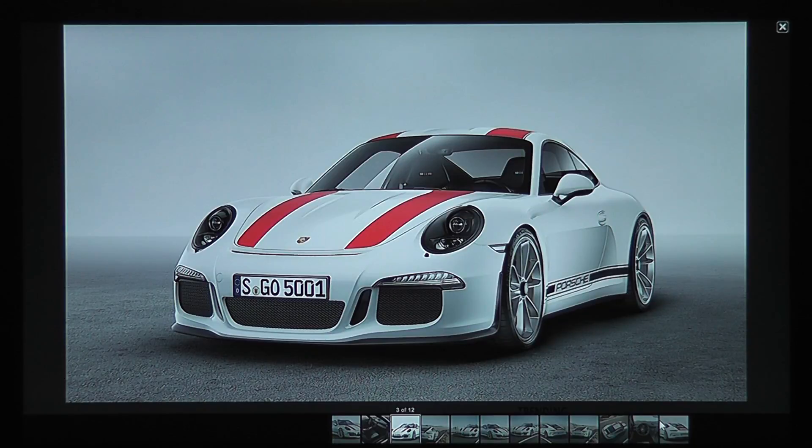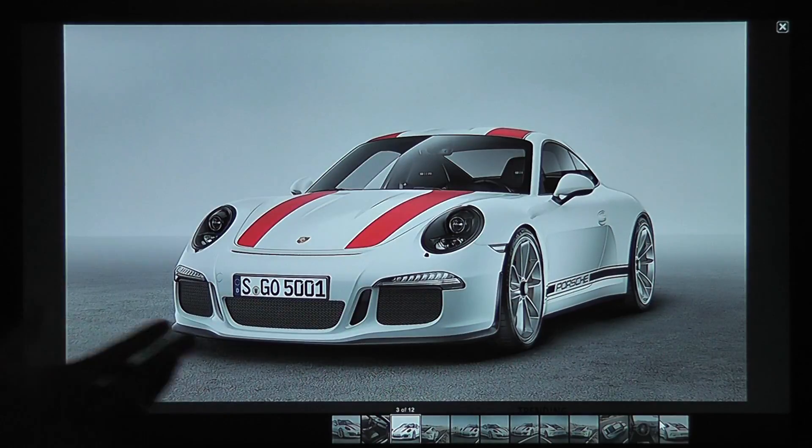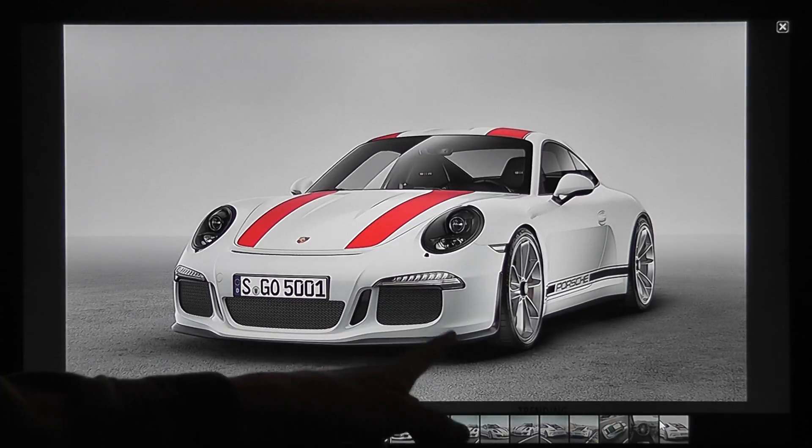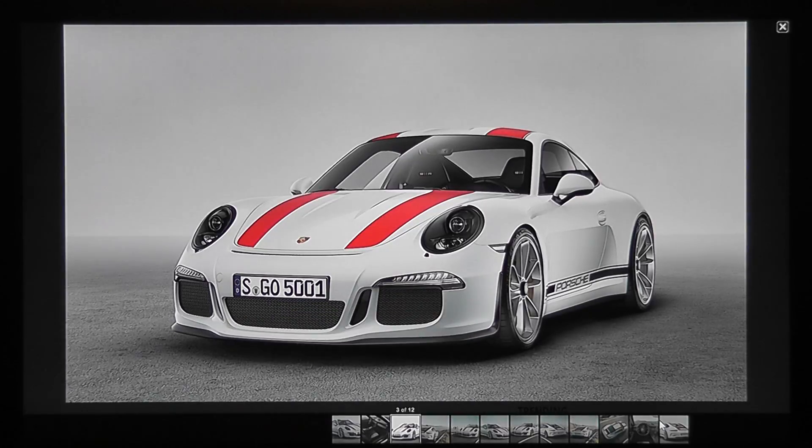One thing I have to get out of the way right now that really annoys me about this car — why is it using the old front bumper? I would have much rather seen the turbo front bumper, because this is like the old DRL design with the oozing-over-the-intake situation. It's the GT3 front end, so I mean I get it, but it looks like an old car now that they have the facelift out. The 991.2 is what most people call it. Other than that though, pretty gorgeous design.